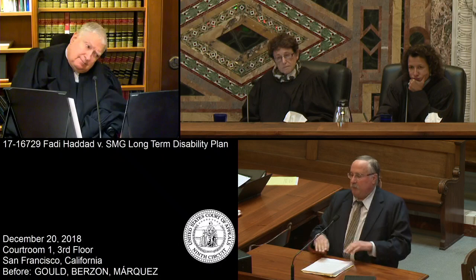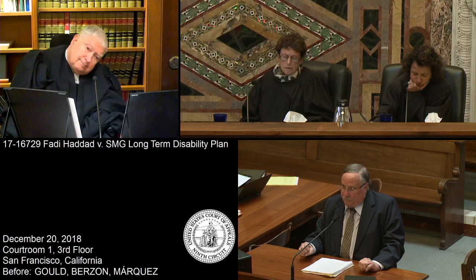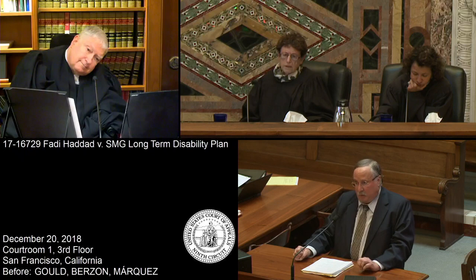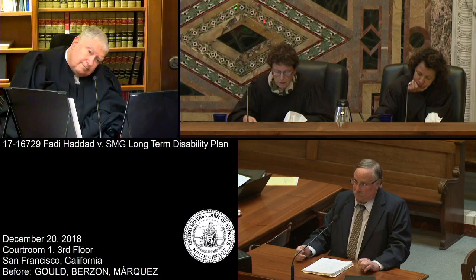A problem from the artificial disc is not a pre-existing condition. Any problem associated with the artificial disc should be covered, because that was after the end of the look-back period. The look-back period ends in about January, and the surgery is in March.